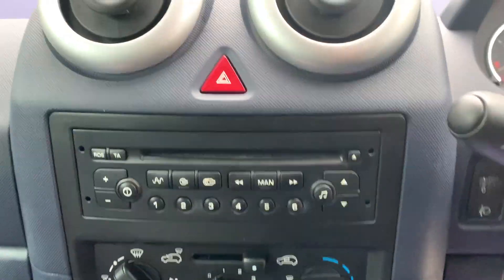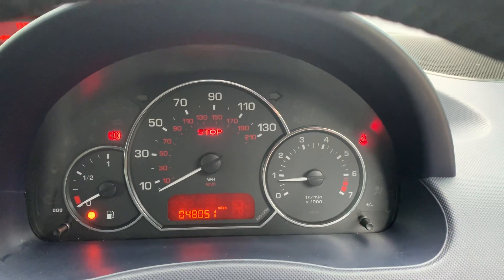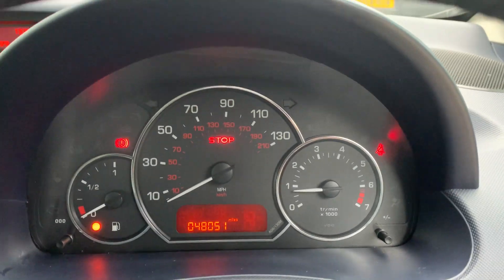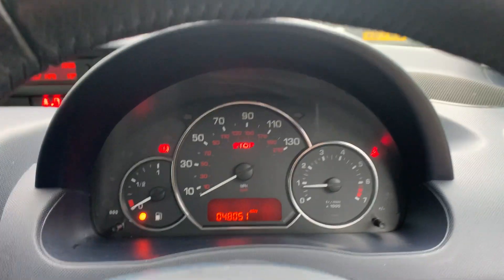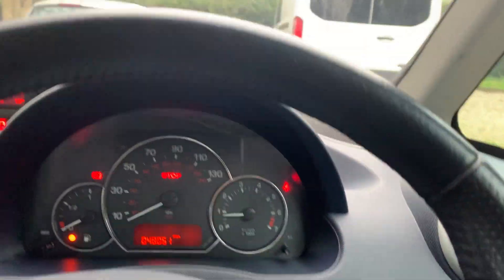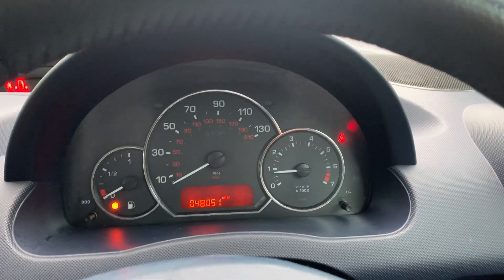We've got air conditioning, a CD player, a 12 volt socket, and the exact miles on the car is 48,051. As you can see, we've got no warning lights.